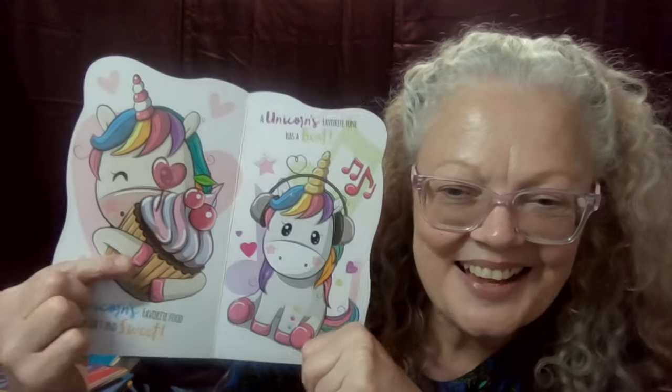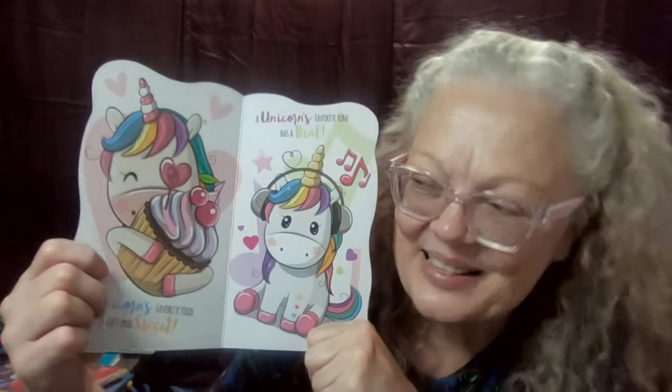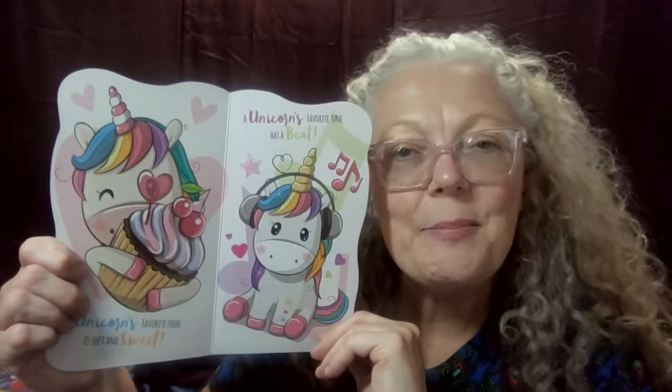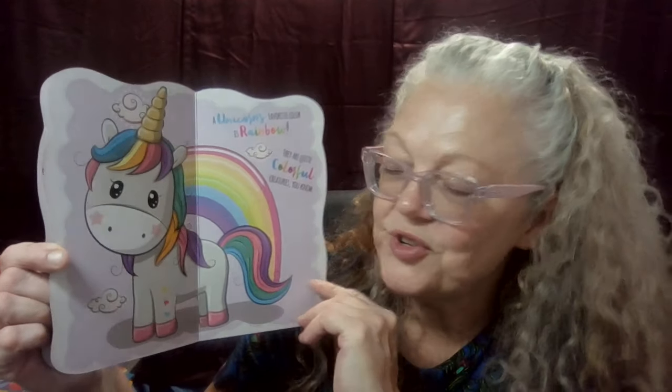So sweet. Let's turn the page. A unicorn's favorite food is soft and sweet. I wonder what she's eating. Oh, look what that is — is that your favorite food too? Do you like cupcakes? They are soft and sweet. A unicorn's favorite tune has a beat. Look at the unicorn wearing headphones — that's so silly, isn't it? A unicorn's favorite color is rainbow. They are quite colorful creatures, you know. Do you like lots of colors too? Nana does as well.